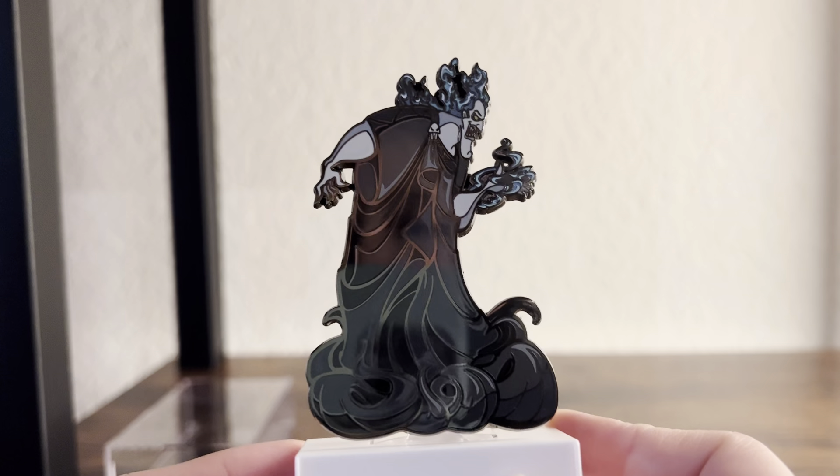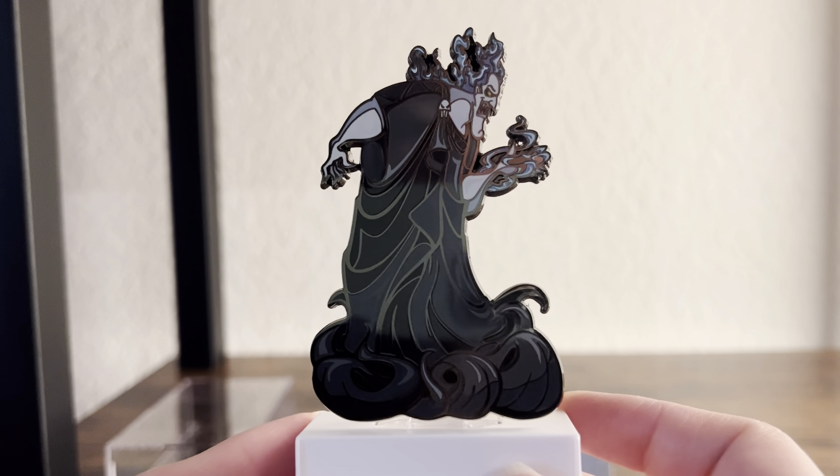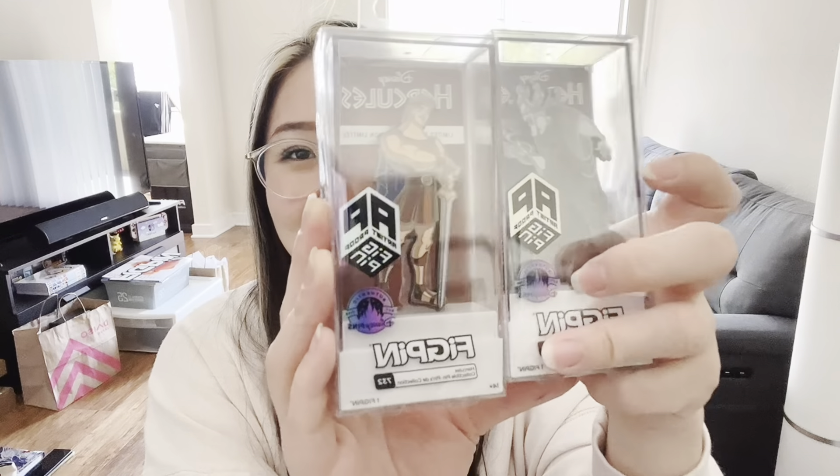Let's start off with the one I've been most excited about, which is Hades. This looks so good. I'll include B-roll because it's harder to see in this lighting, but look at that pose. I love that the Disney parks pins actually feel really special. I'm pretty sure they did a Hades in the Disney Villains box set. This one looks so nice.